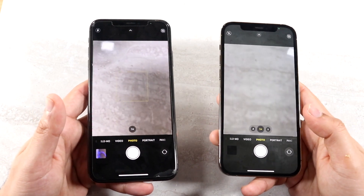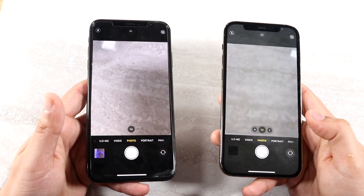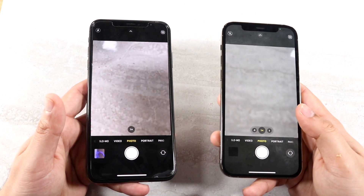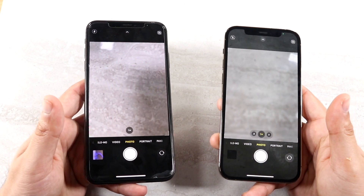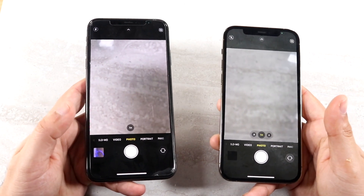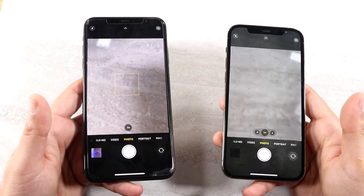I feel like the biggest difference will come in terms of the front camera. The iPhone 12 Pro has a 12 megapixel sensor that you can shoot 4K at 60 on the front camera, while the iPhone 10s Max has a 7 megapixel sensor and you can only do 1080p at 60. Is that a big deal to you? To me, I like having a better front camera than even a better back camera.